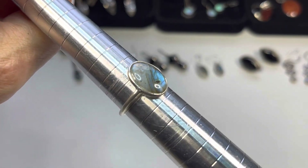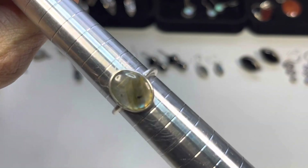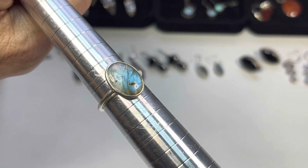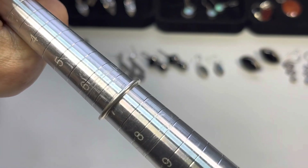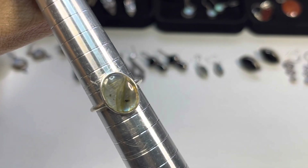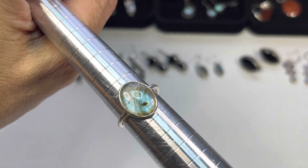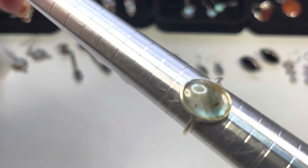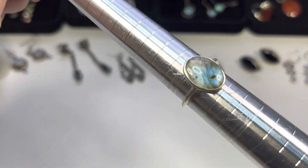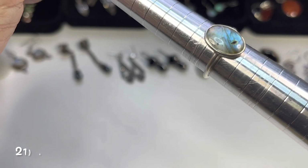Next up — you know what this is — so pretty. Size seven, simple band, sterling, open back, black labradorite. Trying to show you the flash in it.